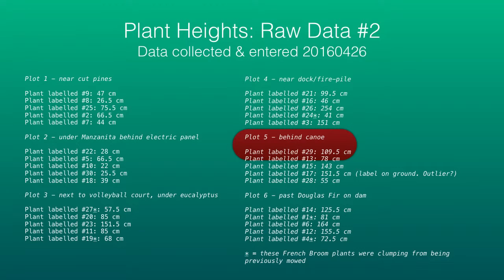This next slide shows the plant heights that I measured on the second date in April. I let that slide show for a little bit because basically it's not very different from the first raw data collection you saw on the previous slide.